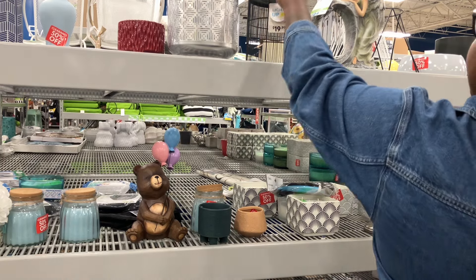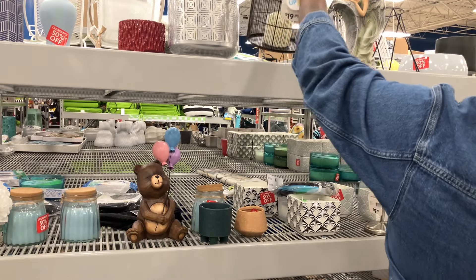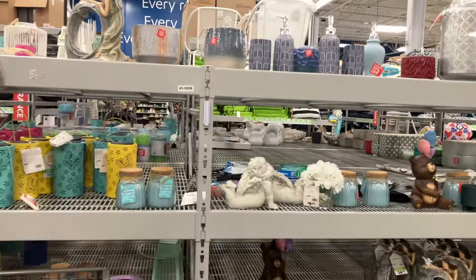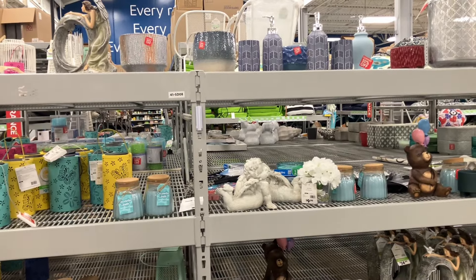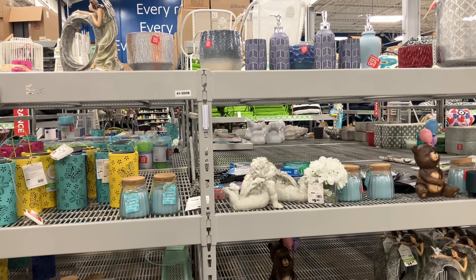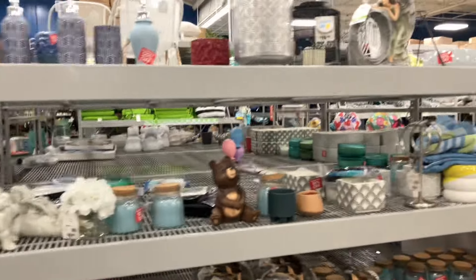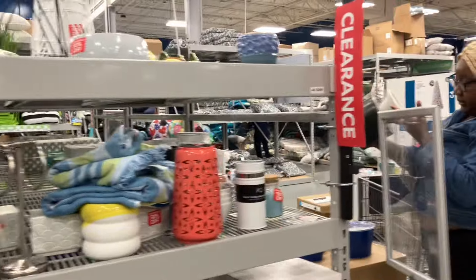Oh I like that — what is that? A cage? A candle? Okay, all kinds of little gadgets here that you can see, besties. Look at that. Alright besties, let's go see what else the store has for us.